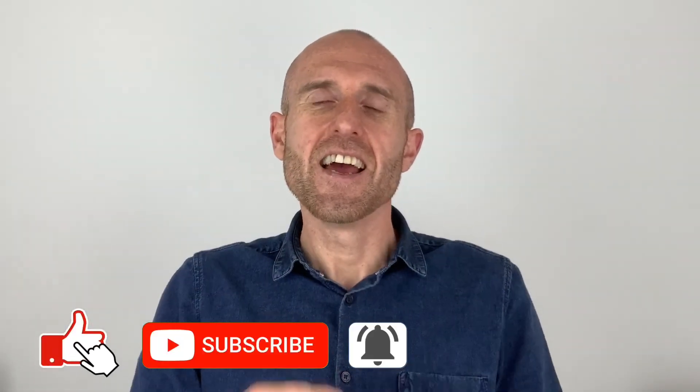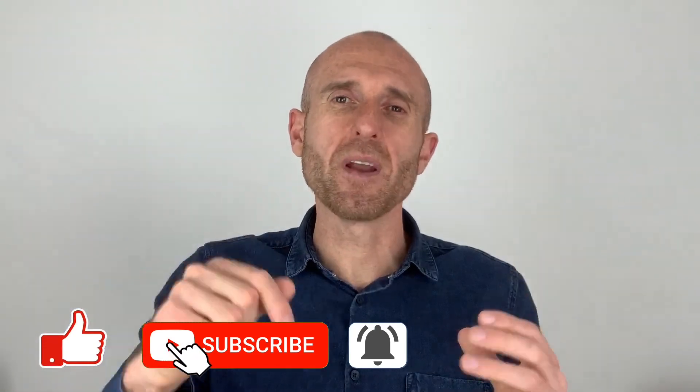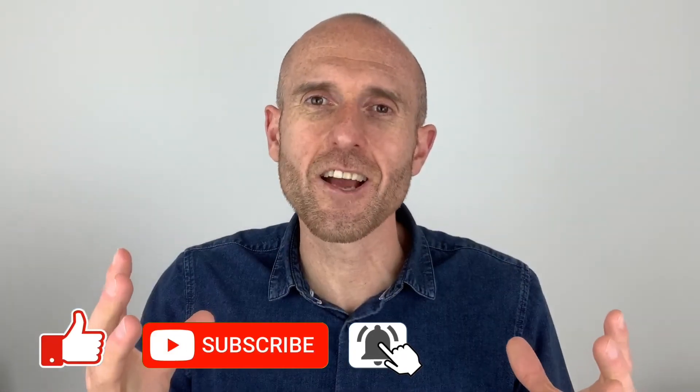Please remember this video is simply for guidance — you need to have a chat with your property specialist accountant to clarify what you should and shouldn't be putting through as business expenses. Thank you so much for watching all the way to the end. If you've enjoyed this video, please give us a like and drop me a comment. I love to hear from the people watching my videos.